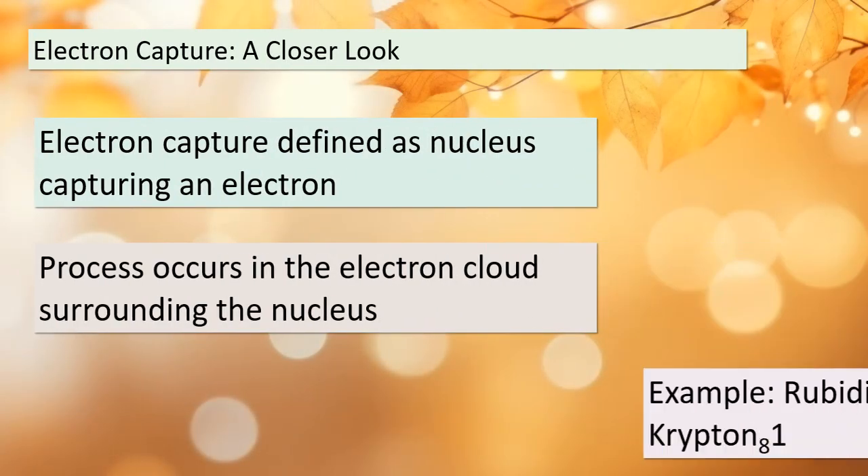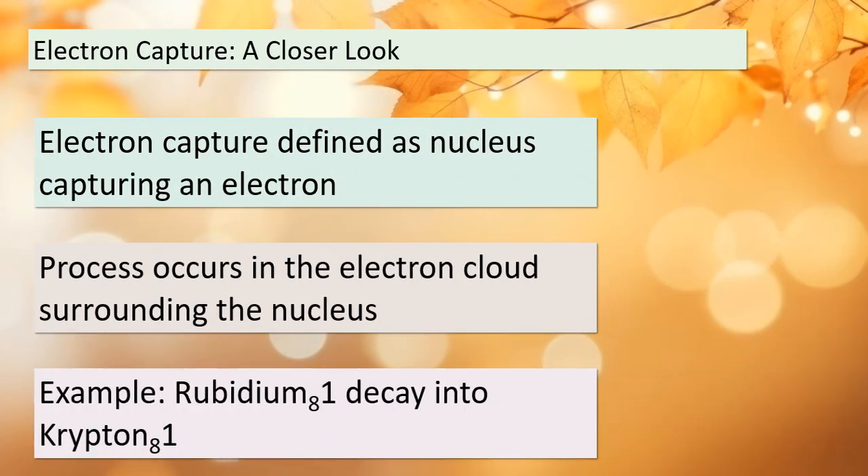Today we're delving into a fascinating phenomenon known as electron capture. This process involves the nucleus of an atom capturing an electron from the electron cloud that surrounds it — it's like the nucleus reaching out and grabbing an electron. To help us understand this concept better, let's take a look at an example: the decay of rubidium-81 into krypton-81 through electron capture. This process has a lot to teach us about the inner workings of atoms.